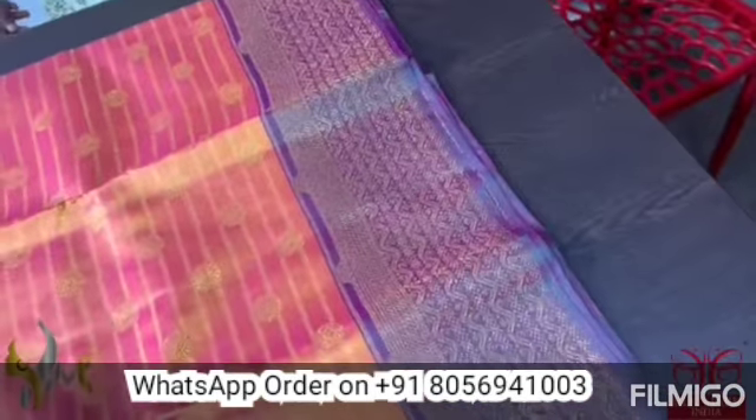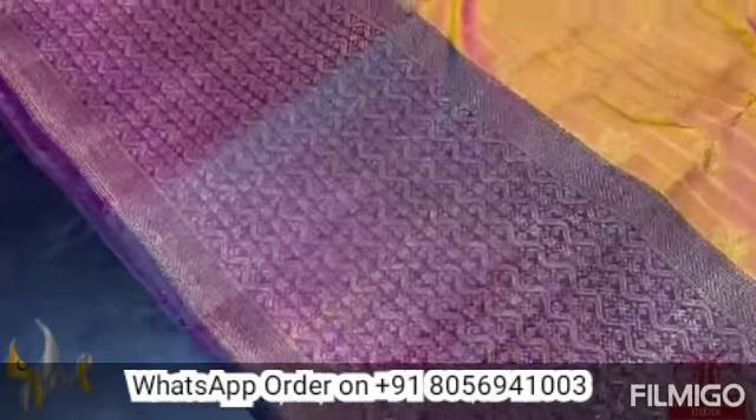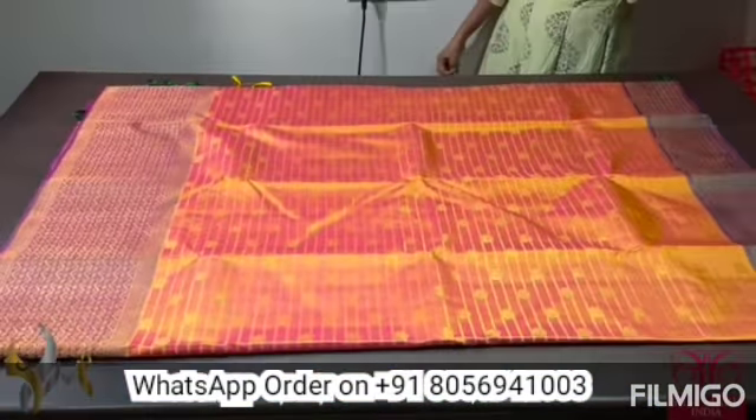The top border here is a 4-inch border with beautiful pallu color base, and the bottom border is almost a 10-inch border. The weaving design is very elegant, excellent color combo. Beautiful sari, and it comes with authentic silk mark.